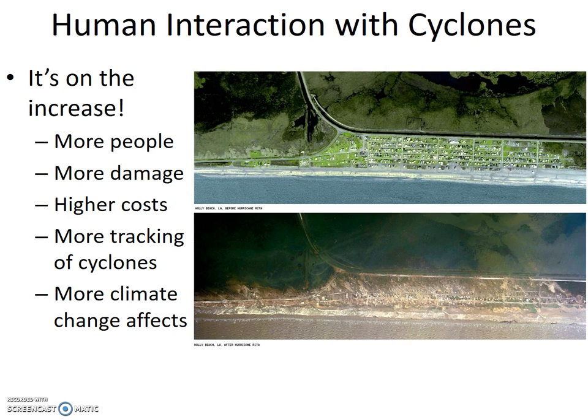The images to the right are before and after shots of the coastline where Hurricane Rita hit land. Damage takes money to fix. Hopefully no one living in this area was harmed — people also take money to fix, and sometimes can't be fixed.